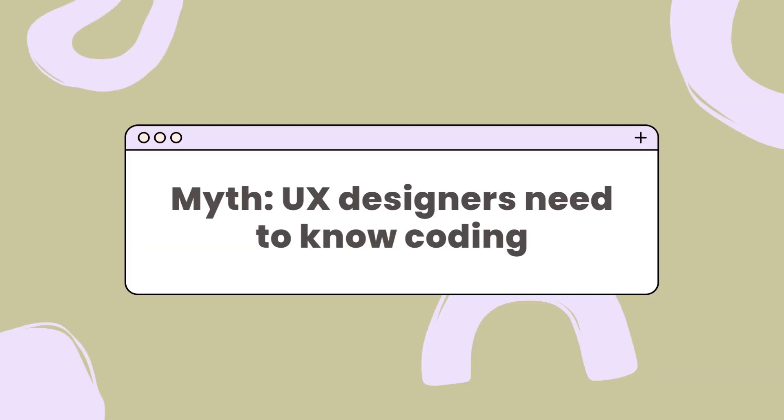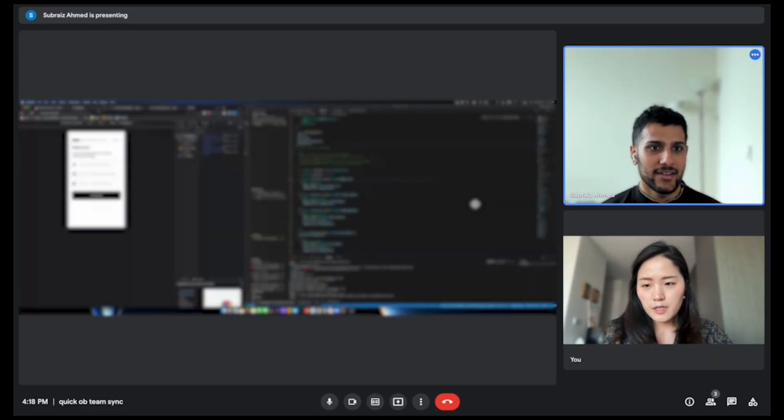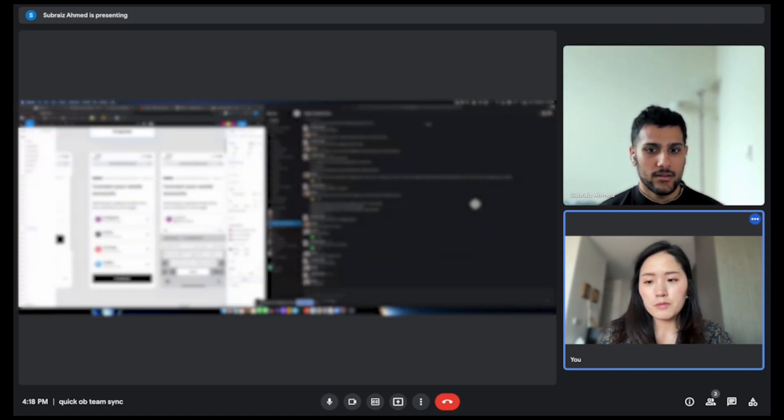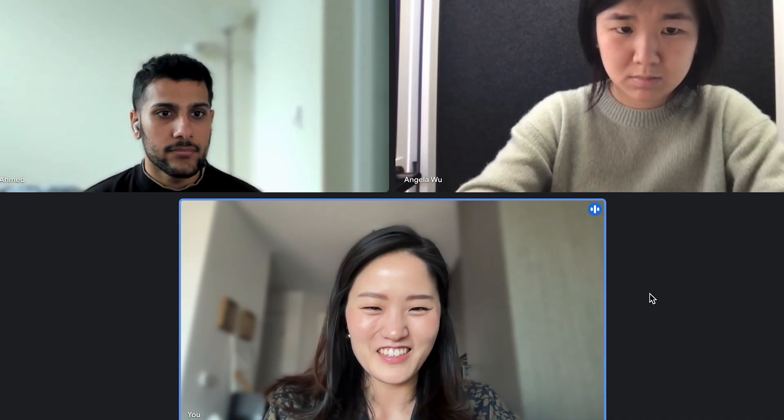People new to the industry think that you need to learn how to code as a designer, but most of the designers I know, including myself, have zero coding knowledge. The important thing is to really learn how to communicate with your engineers and understand how they approach a problem. They're going to look at your designs from a very technical standpoint, whereas you're looking at it from the UX, UI, and visual side of things. Understanding how engineers approach a problem and what they really care about is going to help you build trust, which is crucial to how easy your job is going to be as a designer.